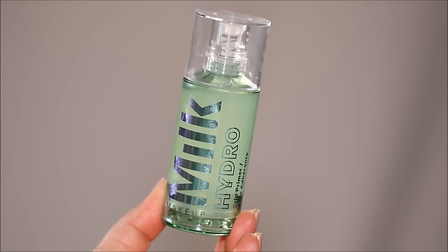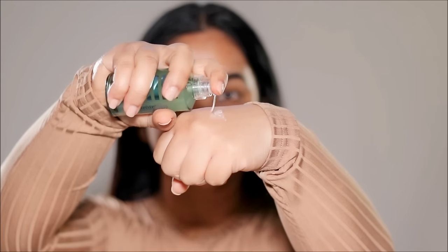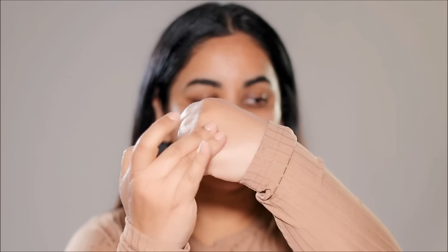My favorite and go-to for my brides is the Milk Hydro Grip Primer. The reason I love this is because it fills in all your pores and fine lines, it's hydrating, and it smooths out your skin. With that, it becomes tacky — not that uncomfortable sticky, but a tacky layer on your skin. So anything you apply over this is going to cling onto your skin and become super long-lasting, which is precisely what we need with our makeup on our wedding day.